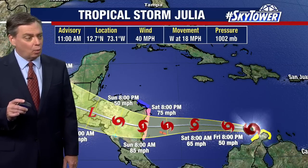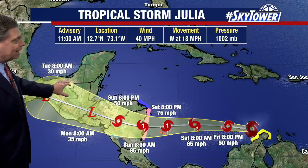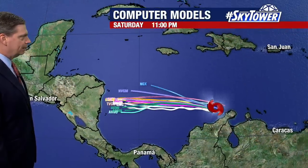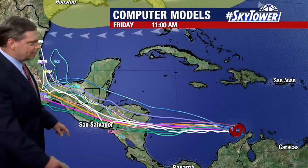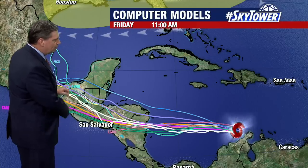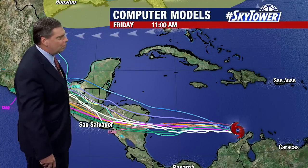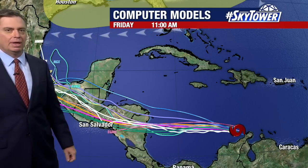It continues to spread a lot of flooding rains, and one of the really big concerns will continue to be the flash flooding threat across Central America. You can see the computer models are really locked in with this idea of basically working its way right to the west, simply because we have this strong Ridge to the north that just isn't going to allow it to move far to the north in the coming days.